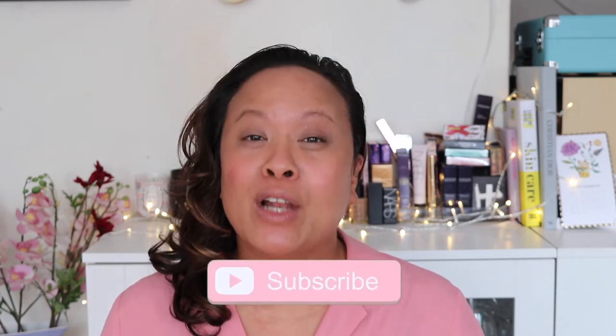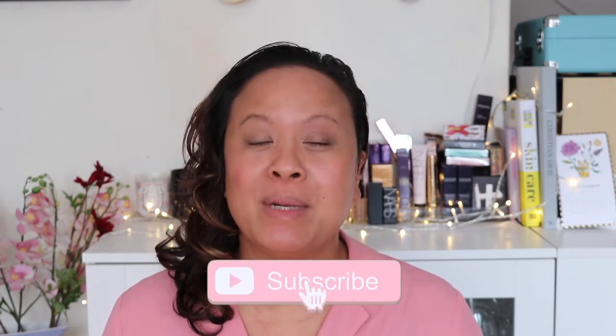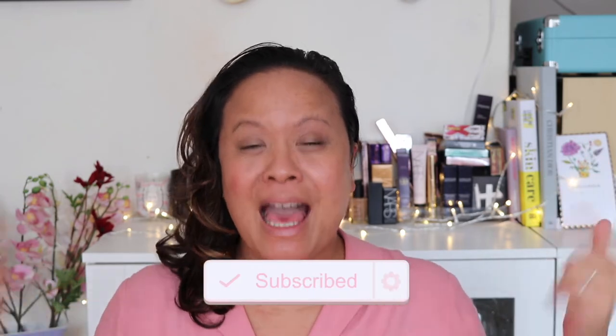Hello and welcome to my YouTube channel. If you're new here, my name is Amra and this is Amra's Beauty Blog. If you're a subscriber, welcome back. If you like this content and would like to see more, please don't forget to hit the subscribe button and the notification bell for weekly uploads.